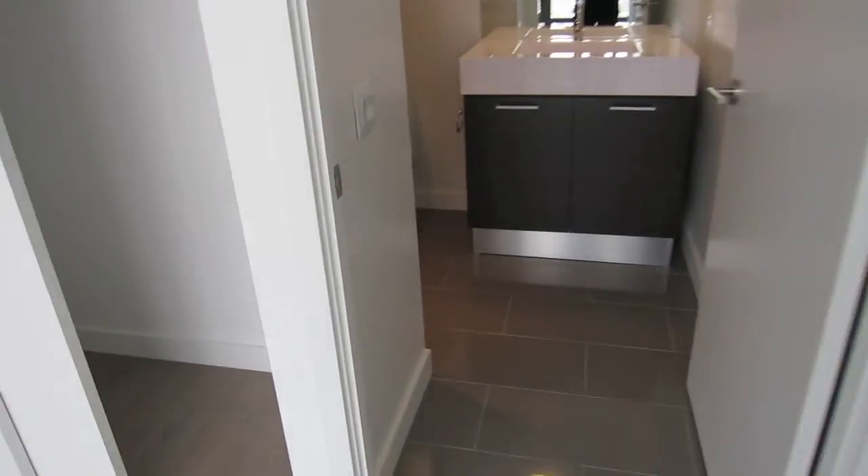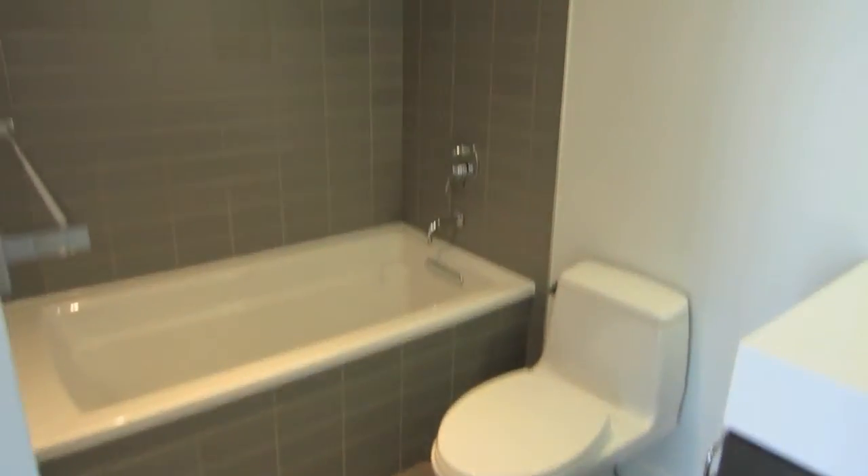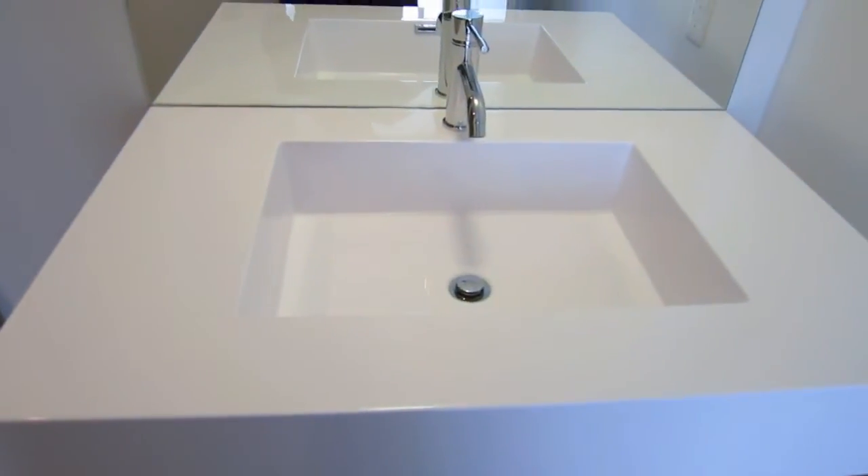And this is your en-suite bathroom. You have the rain shower and all really good quality Italian fixtures. You also have the integrated Corian sink and again the Scavelini cabinets.